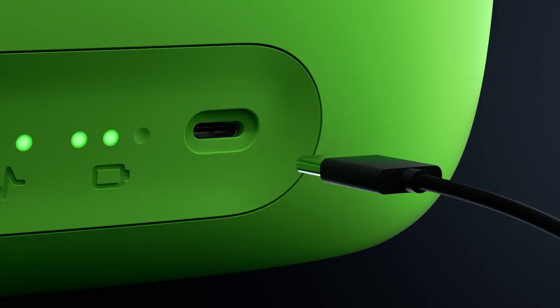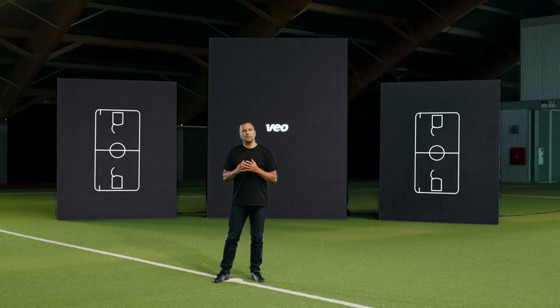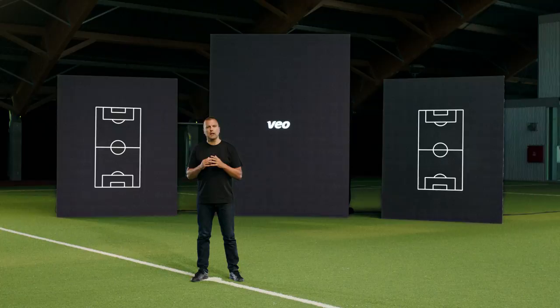We also made some updates to the back of the camera. We've kept the one-button interface, but replaced the ethernet port and the power connector with a simple standard USB-C port. At Vio, we proudly design and assemble all our cameras at our facilities in Copenhagen, which gives us an incredible opportunity to make sure that every camera going out is of the highest quality.